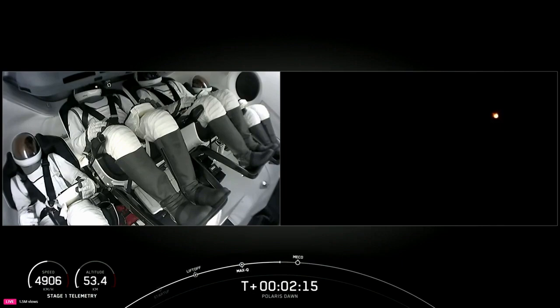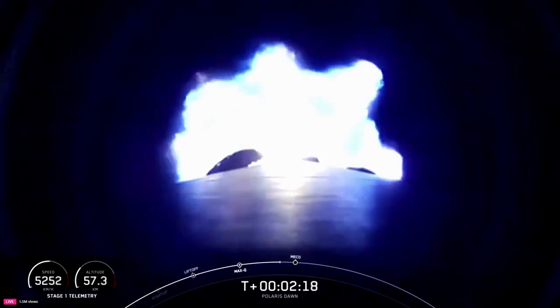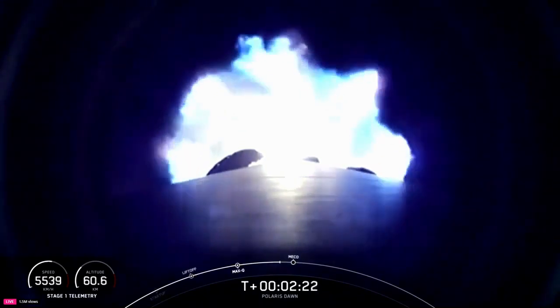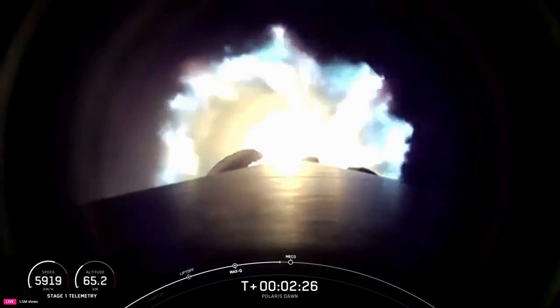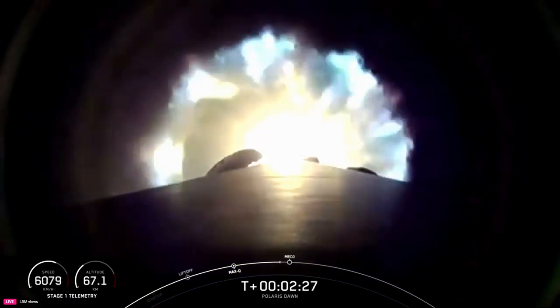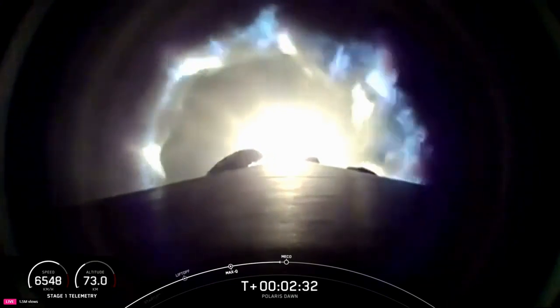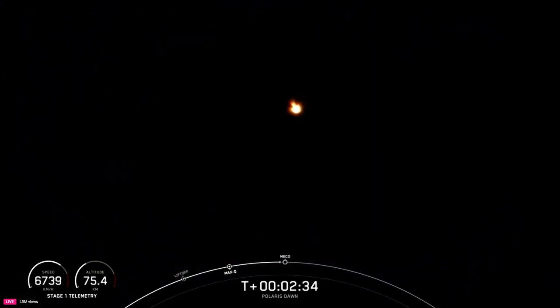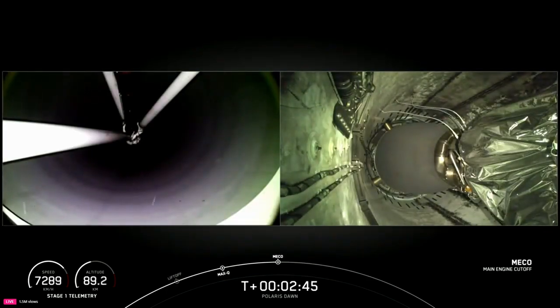Shutdown of the nine Merlin 1D engines, stage separation, stage one throttle down, and an ignition of the second stage engine. Throttle down — we're holding a constant acceleration now for the crew just below four G's. We're coming up on 70 kilometers. Preparing for MECO. Main engine cutoff. Two alpha. Stage separation confirmed.